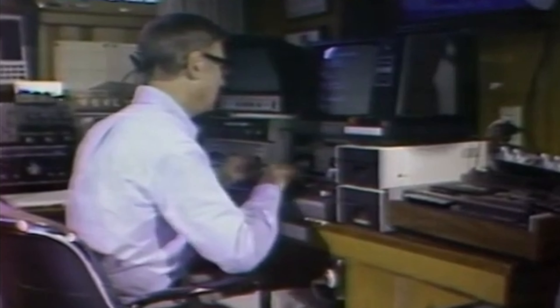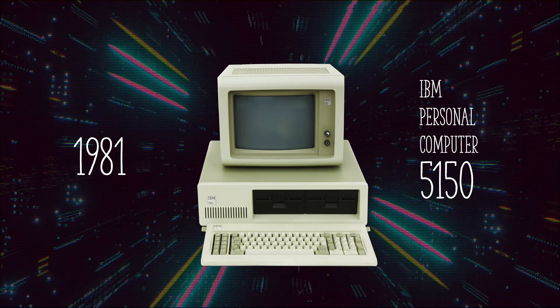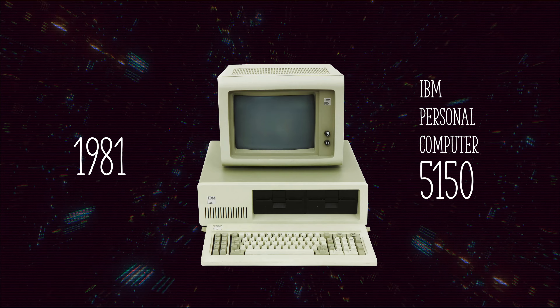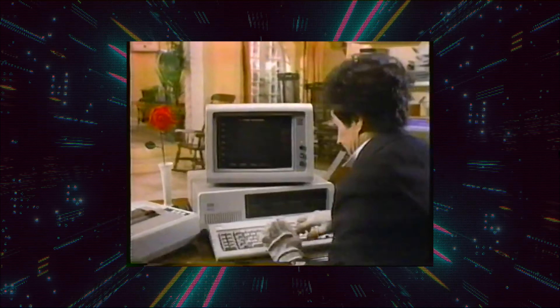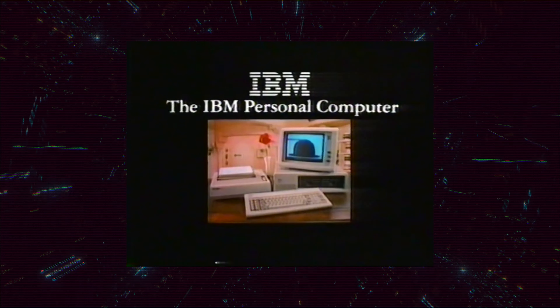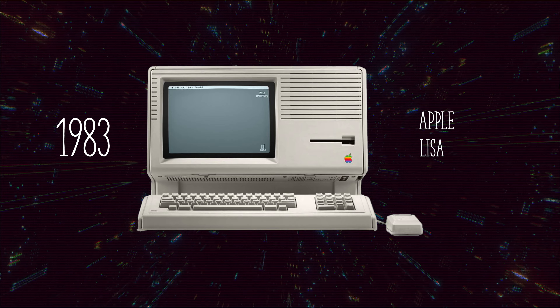The 80s was an incredible time for personal computing. In 1981, IBM released the first IBM PC, the 5150. It didn't follow the company's strict product development schedule and was based on standard computer parts. Without even realizing it, IBM created the PC market we know nowadays. A few years later, in 1983, Apple released LISA, one of the first computers using a graphical user interface.